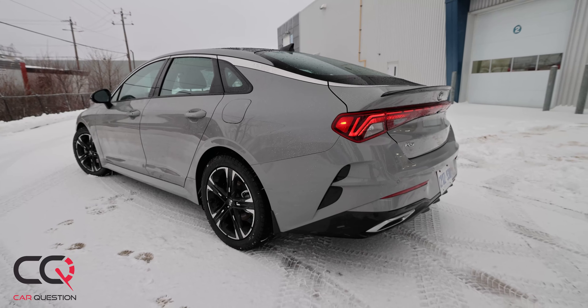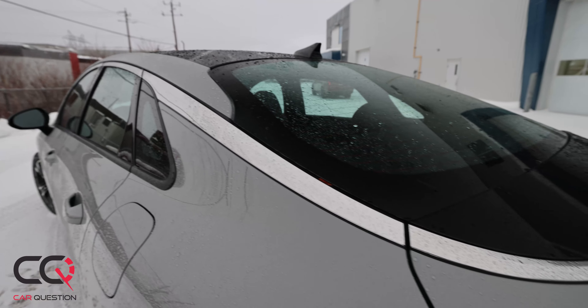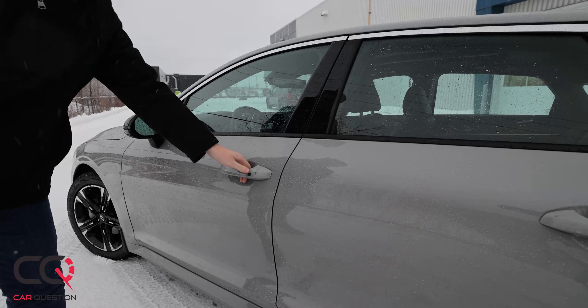Hey, what's up everybody, welcome to Car Question. You probably saw the preview and the teaser that we did with the Kia K5 — now it's time to talk about what we like and we don't like about this car.